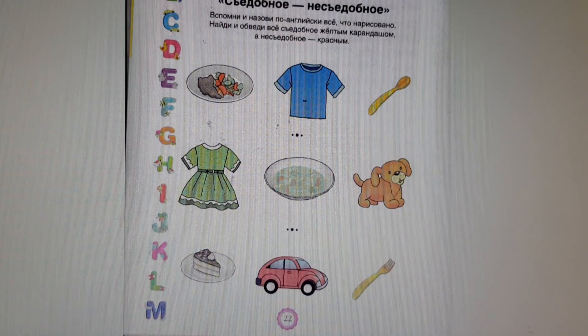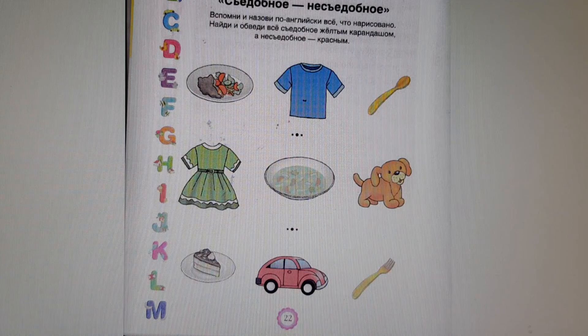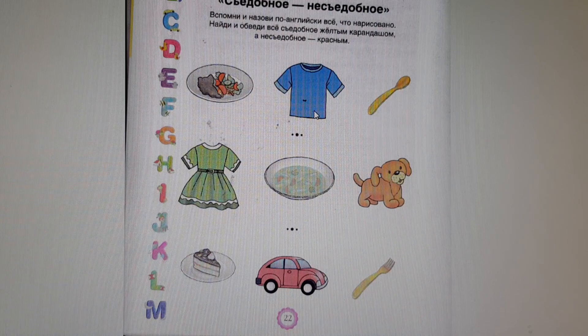Good job! And our last game. Let us see. Is it edible or inedible? Yummy, yucky. Can you eat meat and salad? Yes, I can. Edible. Can you eat a t-shirt? No, I can't. Inedible.